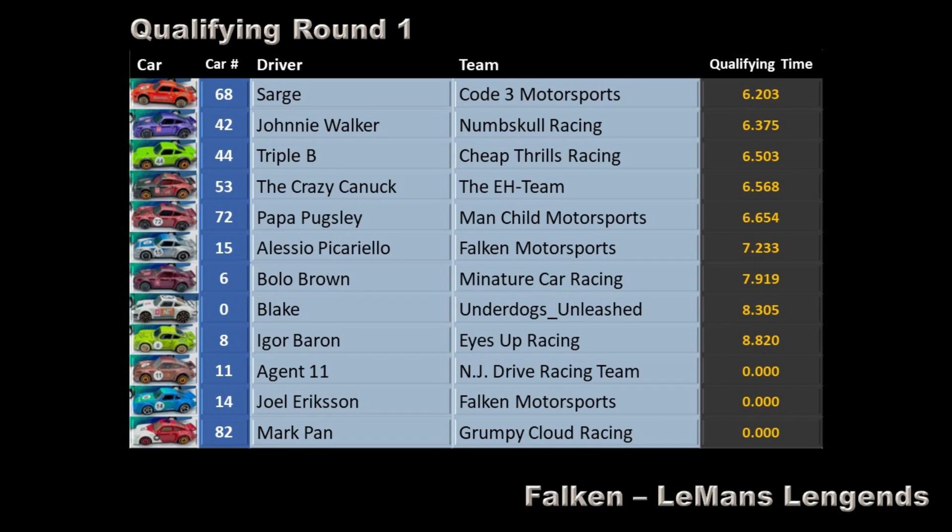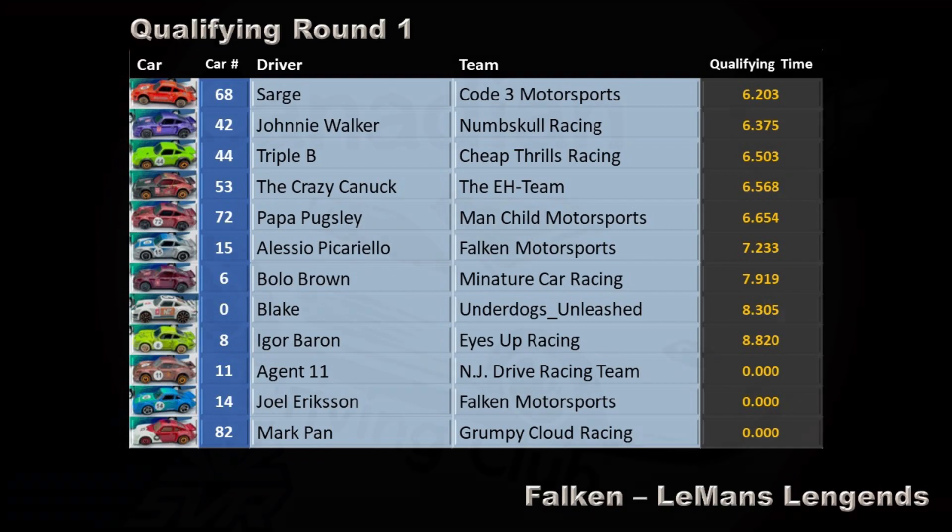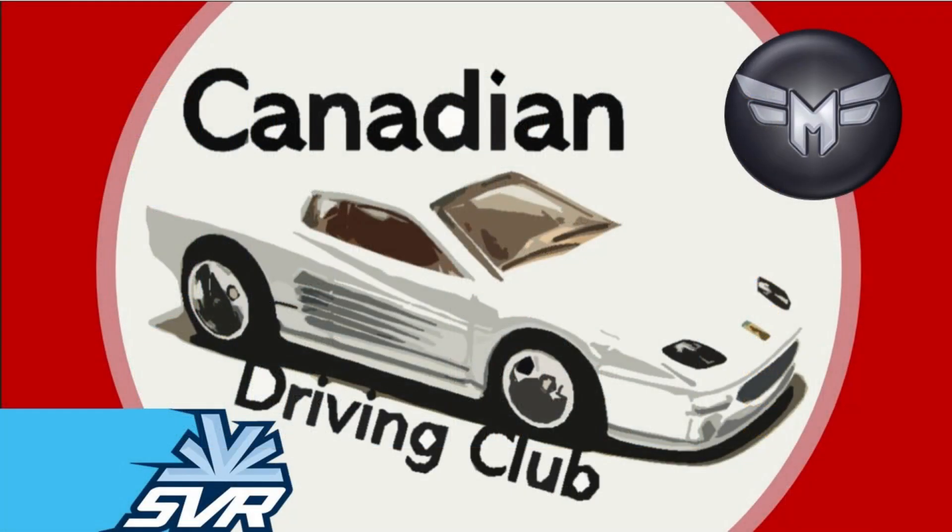Cheap Thrills Racing, The A Team, Manchild Motorsports, Falcon Motorsports, Miniature Car Racing, Underdogs Unleashed, Eyes Up Racing, NJ Drive Team, Falcon Motorsports, and last but not least, Grumpy Cloud Racing. Brought to you by the Canadian Driving Club, with Marcus Firegon and the Snow Valley Racers.